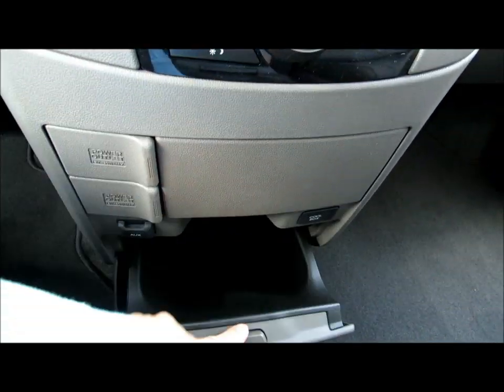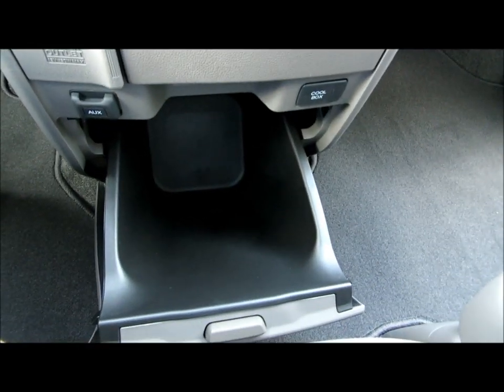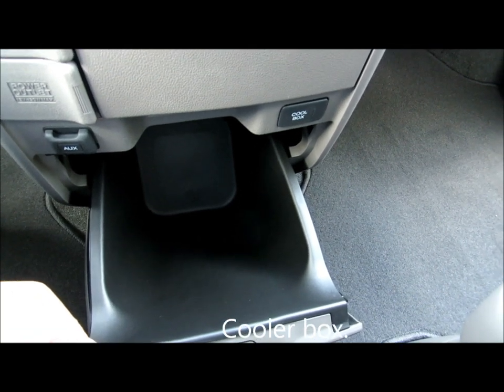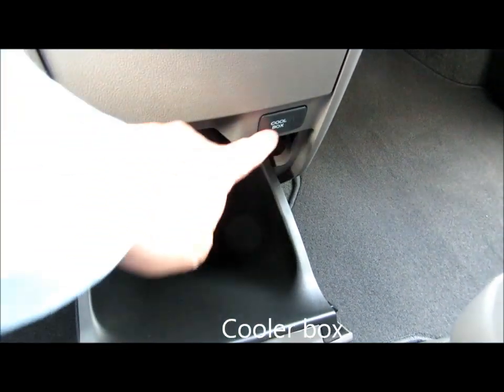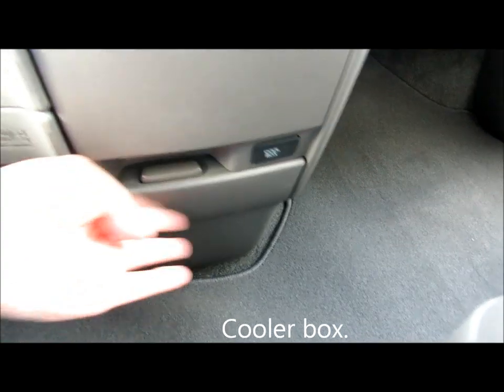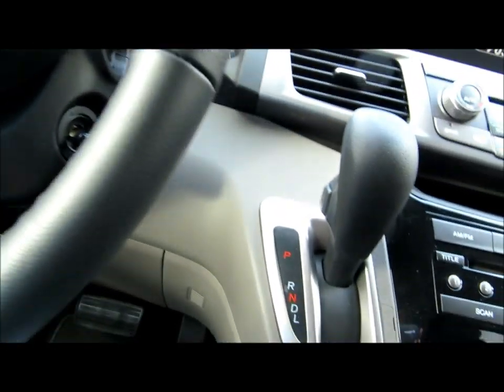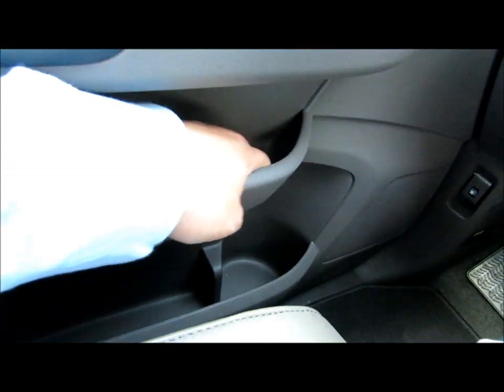There's an AUX port over here. This is the cooler box — you can put ice water and drinks in it. Hit the button and it cools. There's another tray for a cup holder, and a lot of storage bins everywhere.